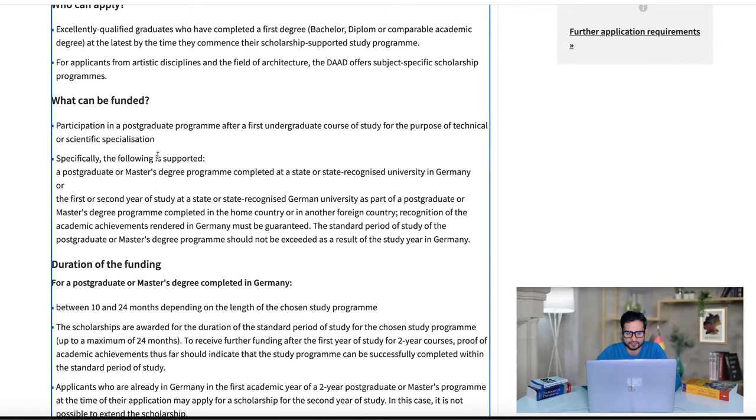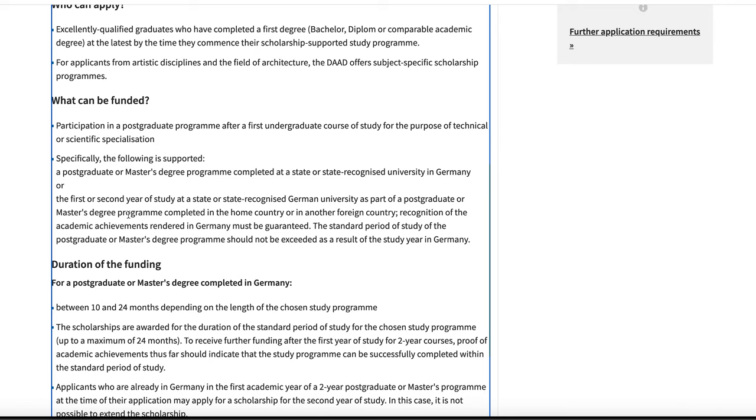What can be funded? Participation in a postgraduate program — a master's degree or postgraduate program for the purpose of technical or scientific specialization. Any field that we, especially from developing countries, want to pursue for a master's degree. Simply put: a master's degree in Germany.